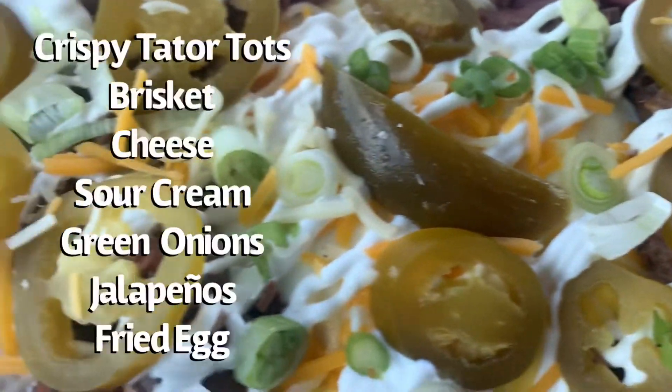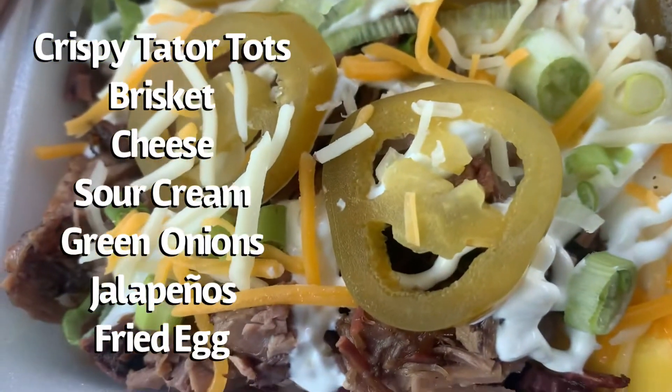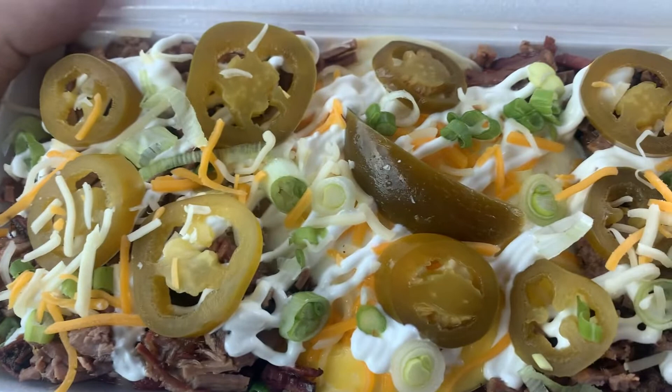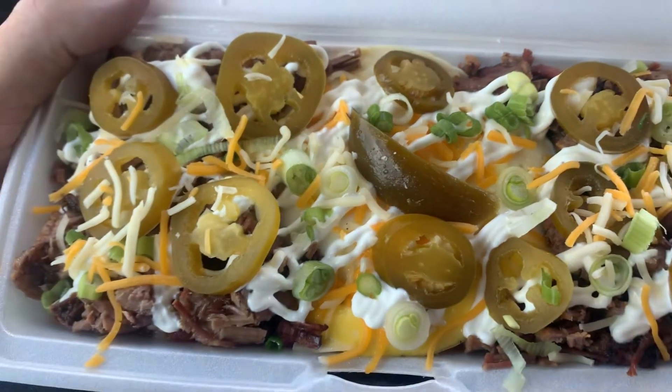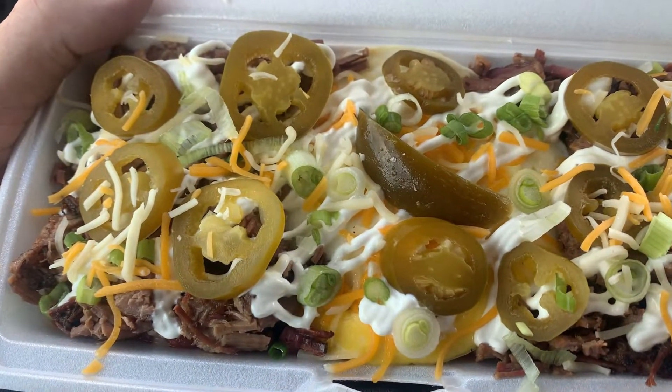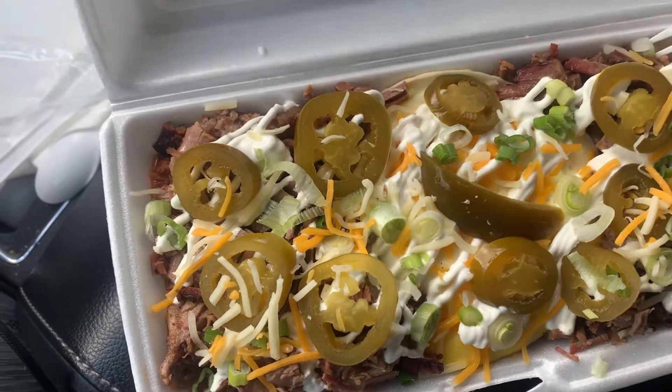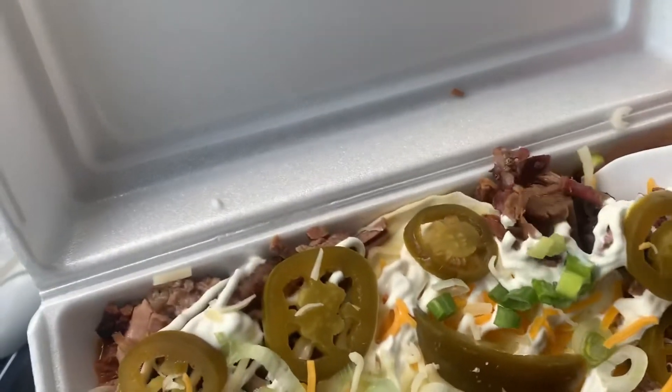Loaded tots. Crispy tater tots, brisket, cheese, sour cream, green onions. I had to add some jalapeños and a fried egg on top — right in the middle there somewhere under all that goodness. This thing has to weigh two pounds guys. There's a lot of food in here.